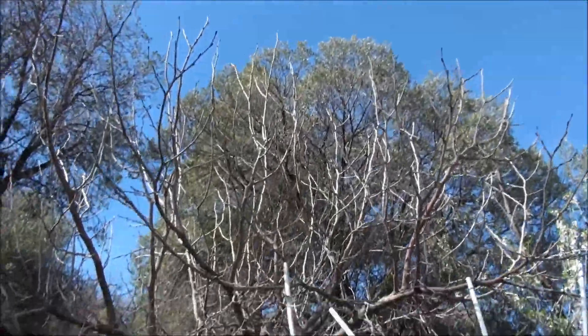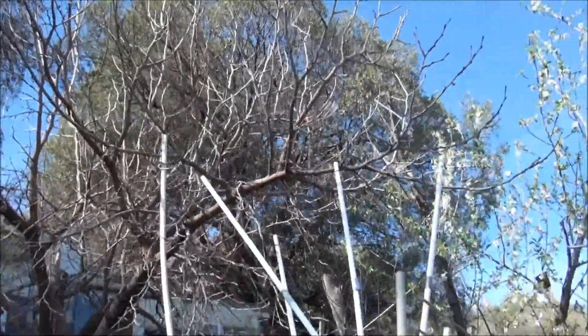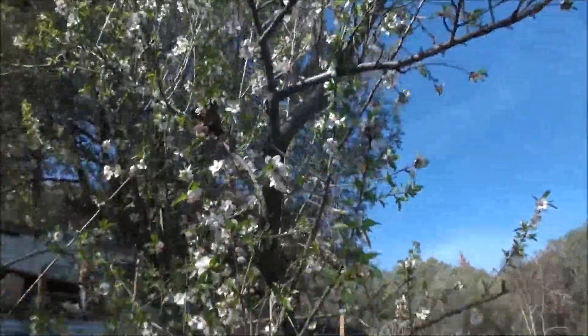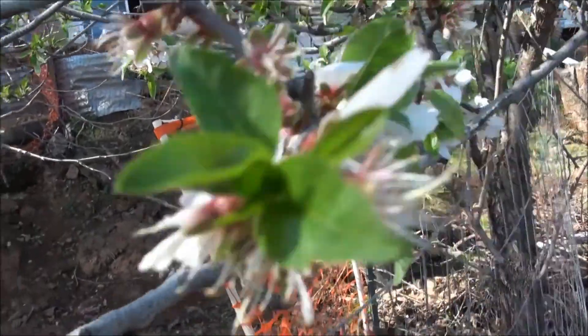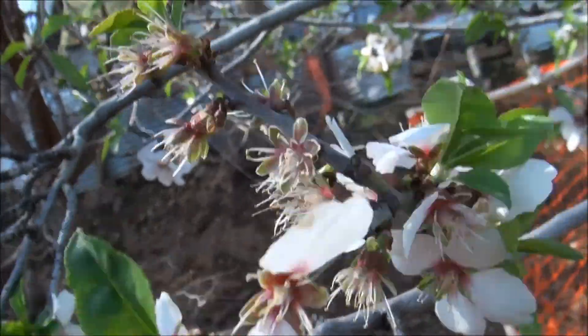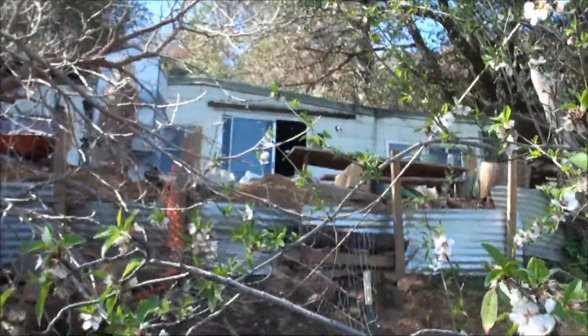Of course this is my mulberry tree — the best tree here. And here's my almond tree, it's got lots of blooms on it, smells fantastic. There's my house right there.